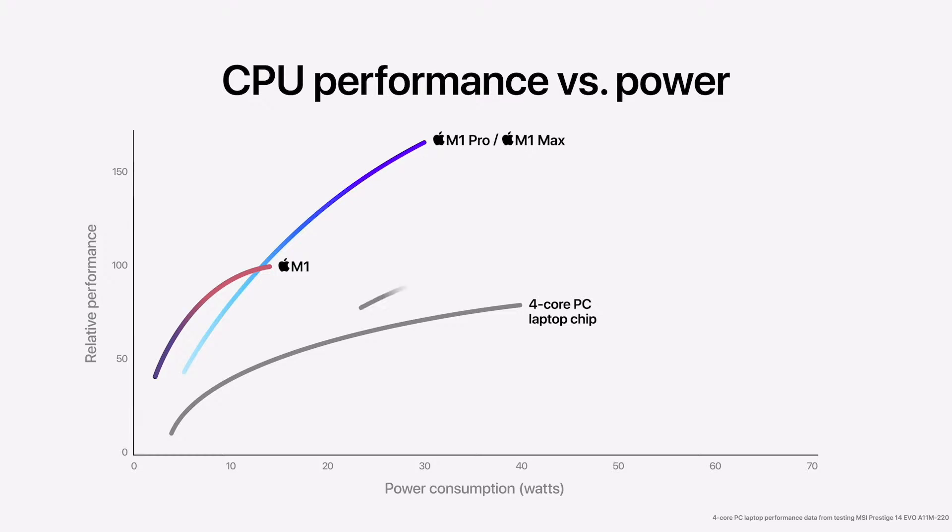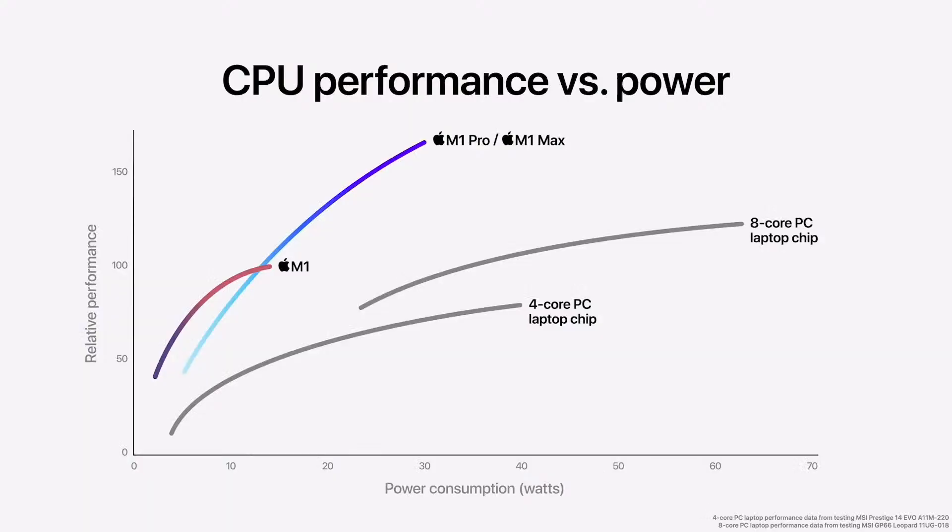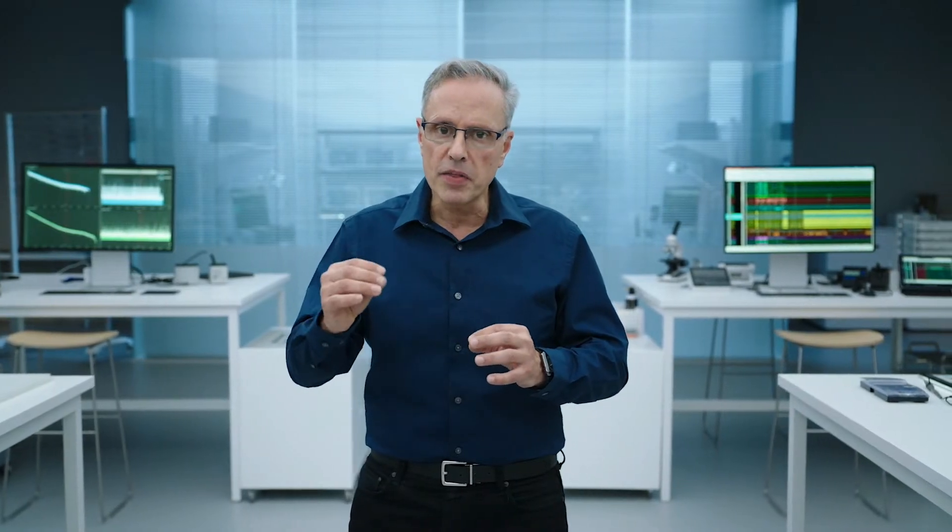To put that in perspective, here is the latest eight-core PC laptop chip. M1 Pro and M1 Max have higher performance at every power level. At their peak, they deliver 1.7 times the performance of the PC chip in the same power envelope. And at the peak performance of the PC chip, they deliver the same performance at 70% less power. That's a big deal.